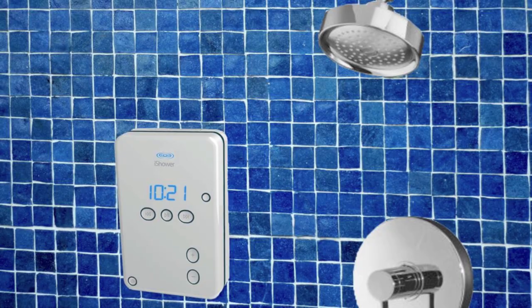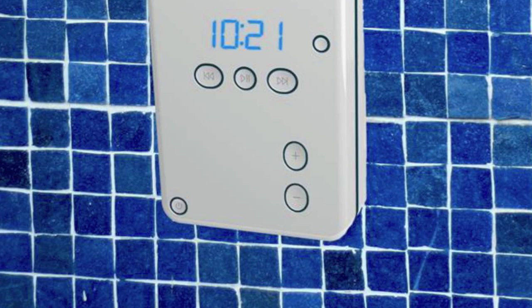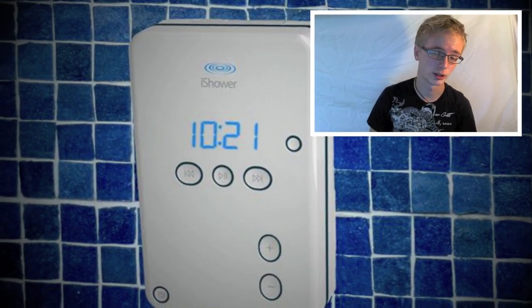Another thing we have is the iShower. Your iPhone isn't waterproof, but if you wanted to listen to your music and control your iPhone or iPad in the shower, this is for you. You just stick it onto the wall. It doesn't say it's waterproof, which I'm a little worried about, but it is water-resistant. It's fully Bluetooth, up to 200 feet away from your device. You connect it and completely control the device's music library — it has play, pause, forward, back, volume up, volume down, and it also displays the time so you're not late for work.